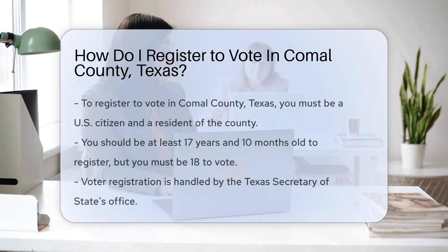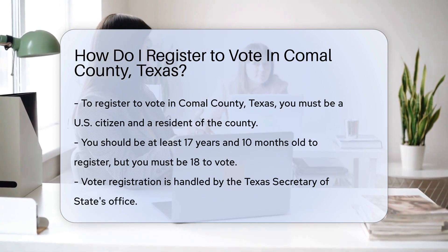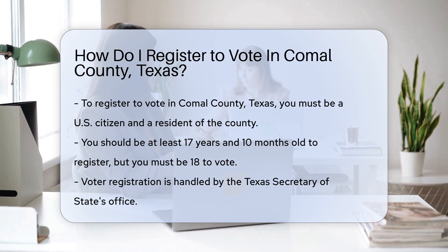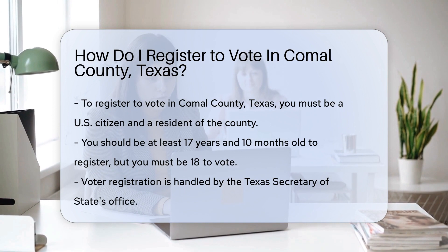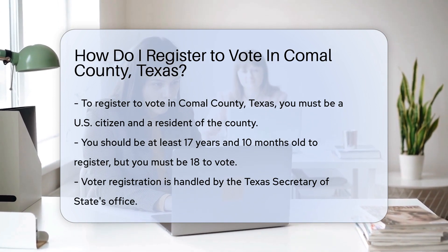If you're a resident of Comal County, Texas and not yet registered to vote, don't worry — we've got you covered. First off, you must be a U.S. citizen and a resident of the county. Also, you should be at least 17 years and 10 months old to register, but you can't vote until you're 18. If you meet these criteria, you're on the right track.